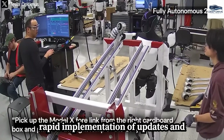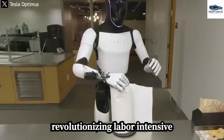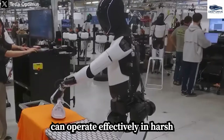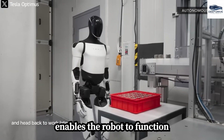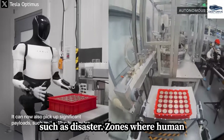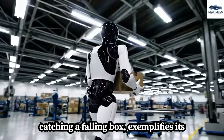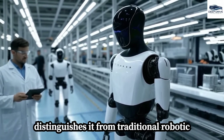This scalability could potentially revolutionize labor-intensive industries by markedly enhancing efficiency. The durability of Optimus presents a significant advantage, as it can operate effectively in harsh conditions without succumbing to overheating or the need for hydration, enabling continuous function in demanding environments such as disaster zones. Additionally, Optimus's ability to adapt to unforeseen situations, such as catching a falling box, exemplifies its intelligence and flexibility, distinguishing it from traditional robotic systems.